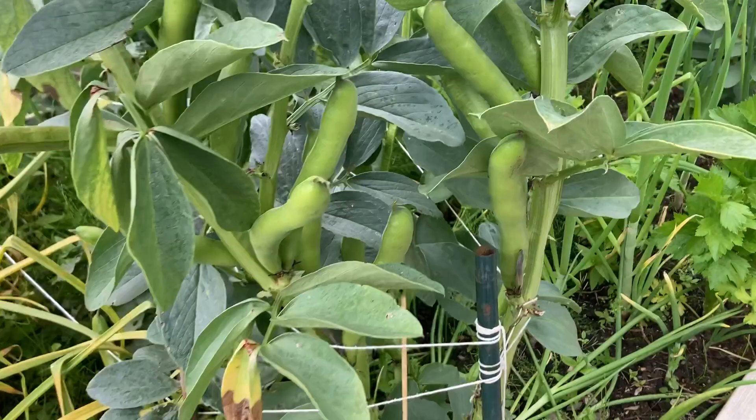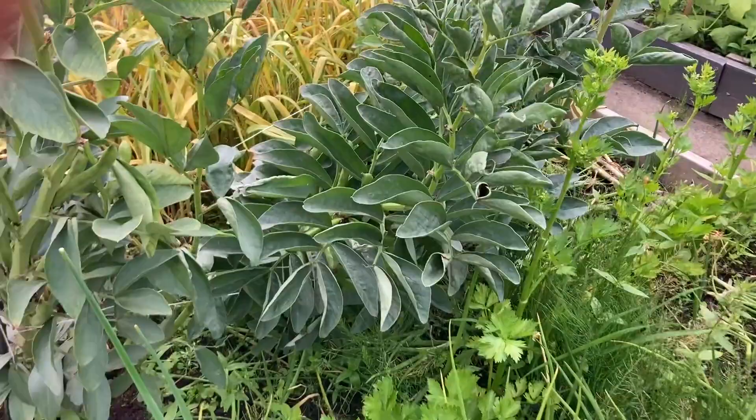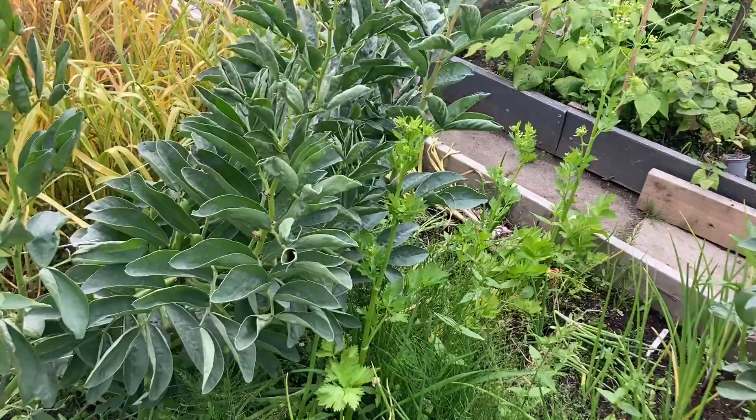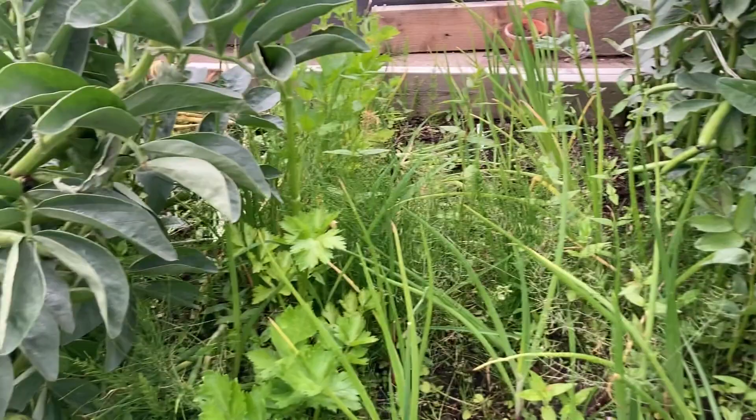Next to it we have a row of celery, but some of them are going to seed — that's okay, we'll just save the seeds. We also have some more onions around them. Lots of weeds — it's really hard to see anything, but this bed is going to get cleared soon. And here we have some more broad beans; the beans are coming up. They should be ready in the next few weeks.